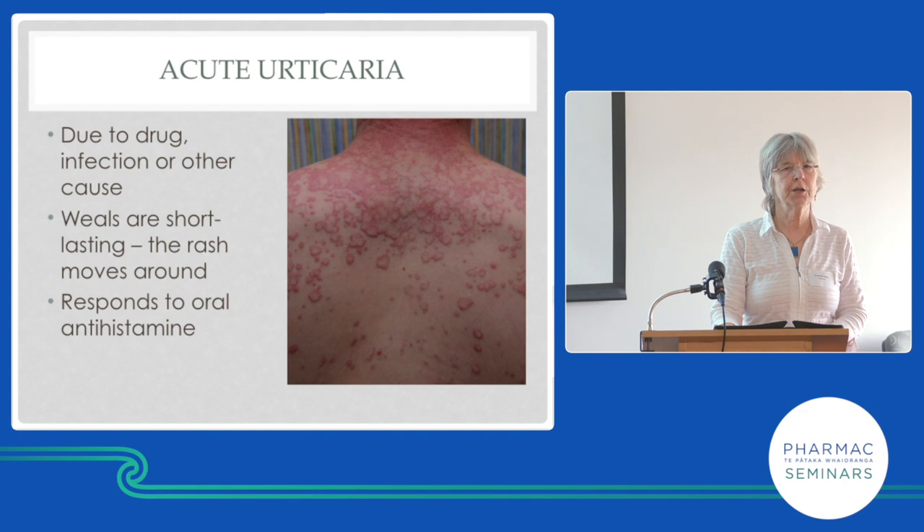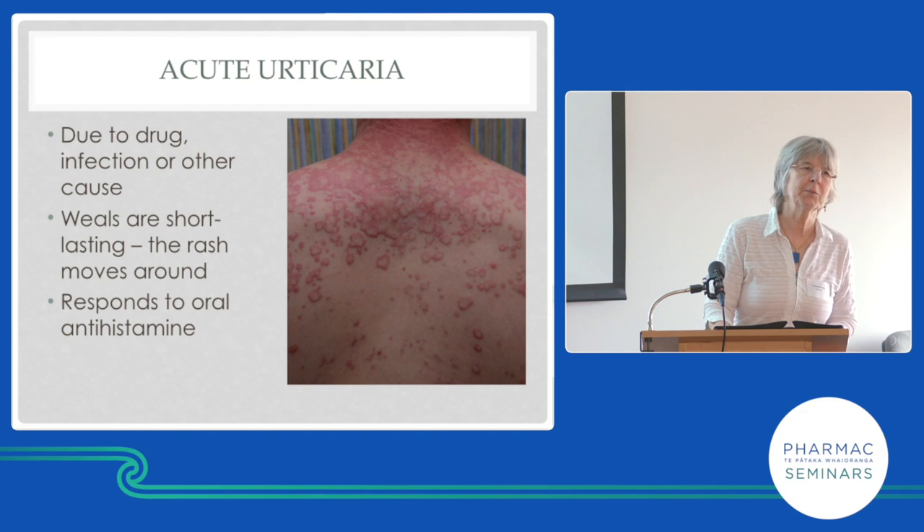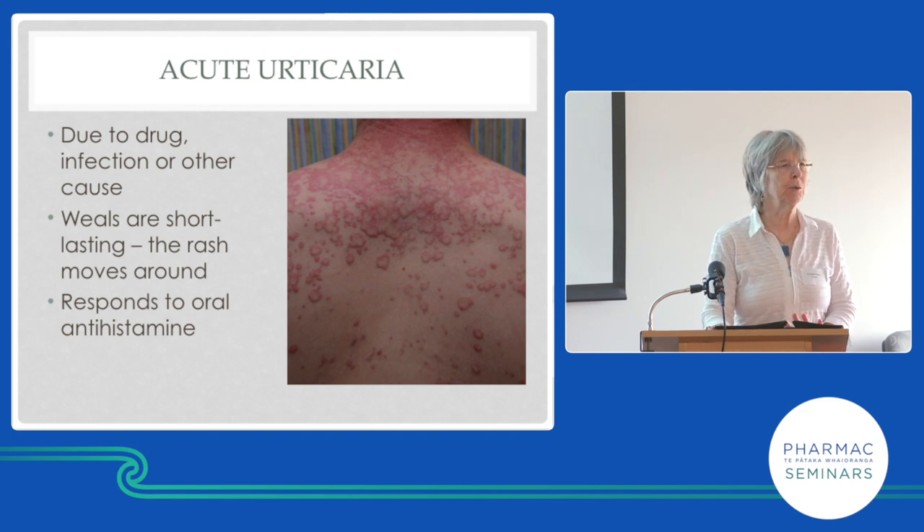Blisters, being unwell, and mucosal involvement: get them straight to hospital — don't bother phoning the dermatologist. Urticaria is less common than morbilliform reactions and most urticaria is not a drug eruption — it was the infection that caused it, not the drug. That's one reason why people given amoxicillin for a sore throat who come out in a rash are not actually allergic to amoxicillin — they're reacting to the viral infection.